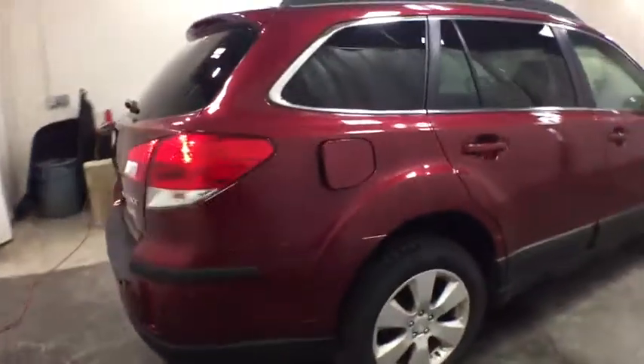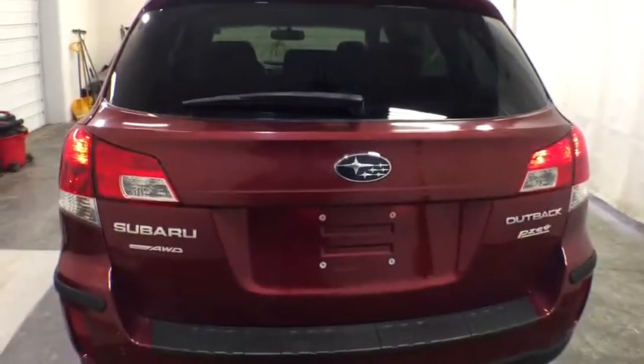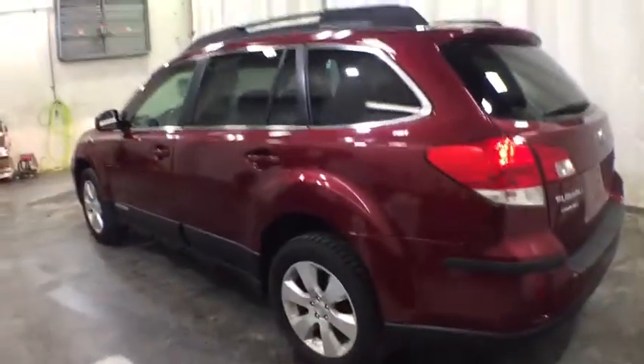Here are some of this vehicle's great options: traction control, keyless entry, heated seats, anti-lock braking system, all-wheel drive, dual airbags, Bluetooth wireless data, hands-free phone, alloy wheels, power steering, anti-theft security system.